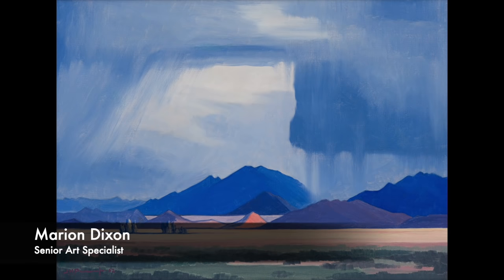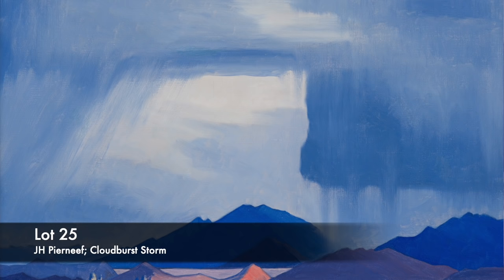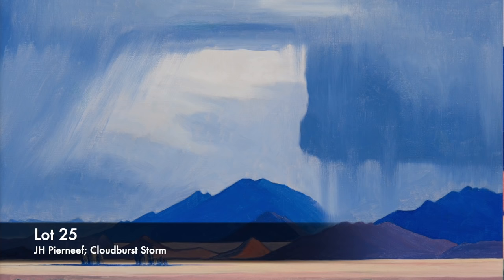Lot 25. Jakob Hendrik Pirnev's mastery lies in his skill to evocatively capture the essence of the outspread Southern African landscape. In this magnificent painting, Cloudburst Storm, painted in 1950, he showcases his extraordinary ability to capture atmospheric conditions and his innate sense of natural drama.